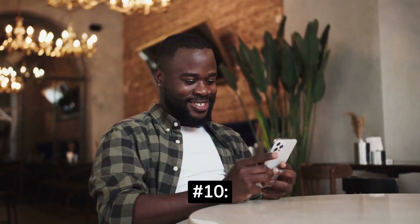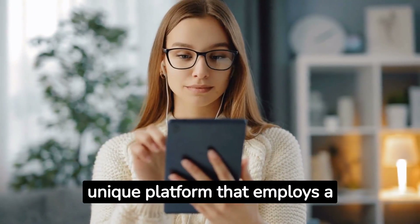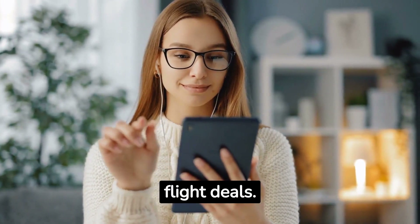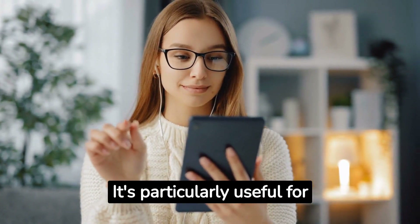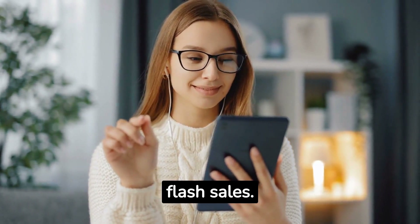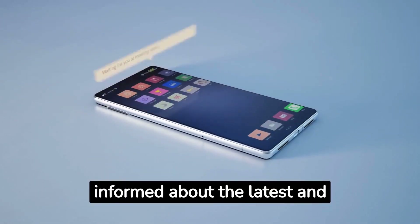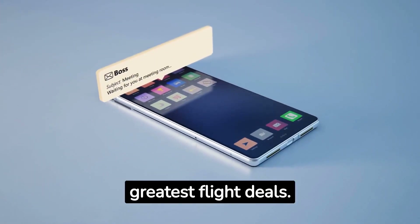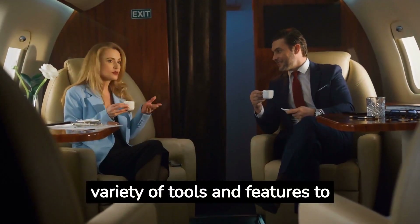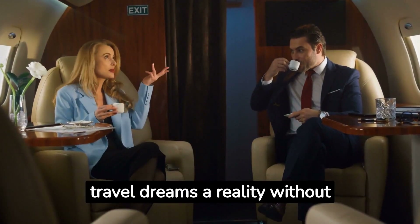Number 10: Airfare Watchdog. Airfare Watchdog is a unique platform that employs a team of experts to manually curate and verify flight deals. It's particularly useful for finding hidden discounts, mistake fares, and flash sales. The website's subscription-based fare alerts keep you informed about the latest and greatest flight deals. These websites offer a variety of tools and features to help you find the best flight deals, making your travel dreams a reality without breaking the bank.